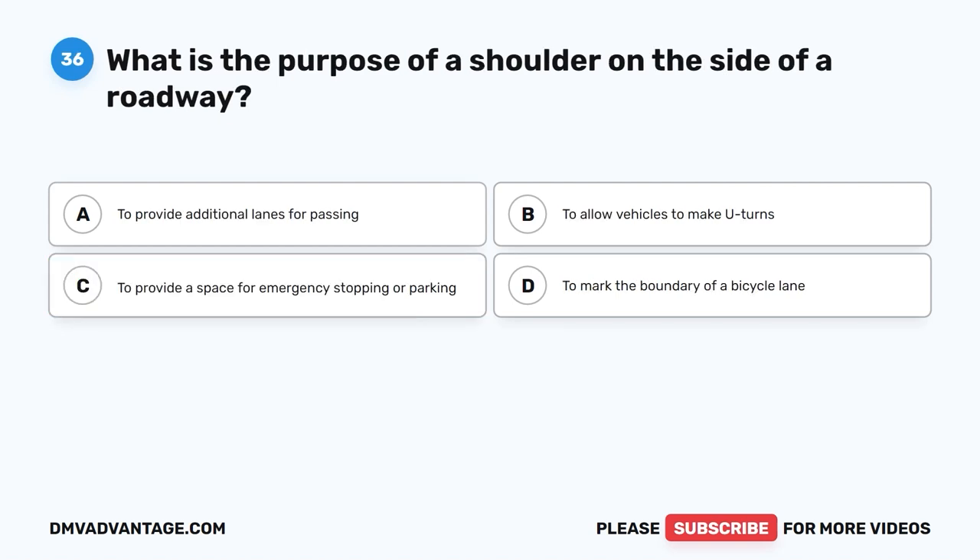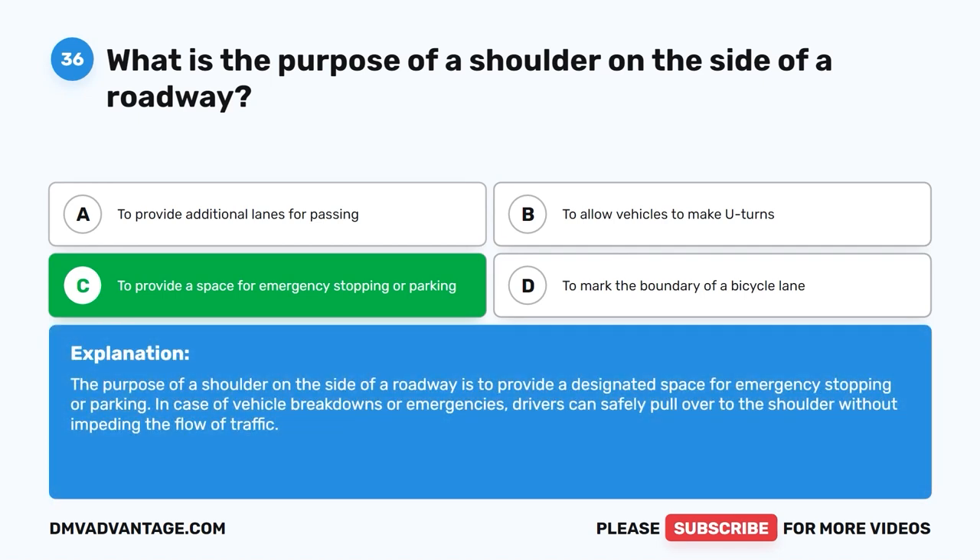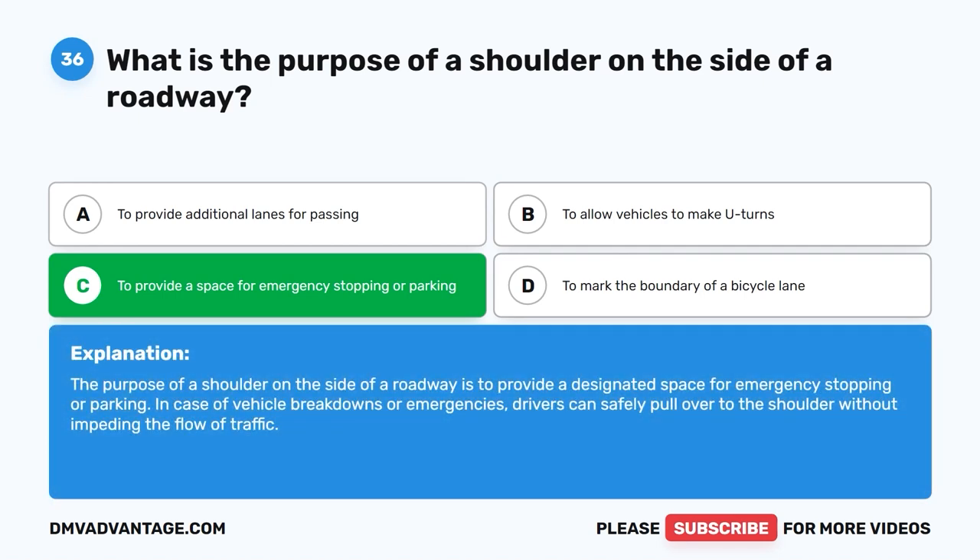Question 36: What is the purpose of a shoulder on the side of a roadway? The correct answer is C: To provide a space for emergency stopping or parking. The purpose of a shoulder on the side of a roadway is to provide a designated space for emergency stopping or parking. In case of vehicle breakdowns or emergencies, drivers can safely pull over to the shoulder without impeding the flow of traffic.